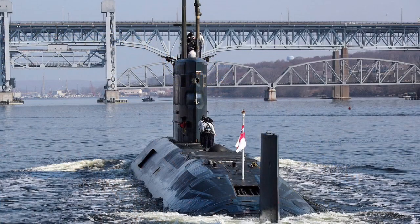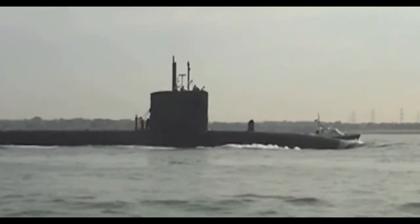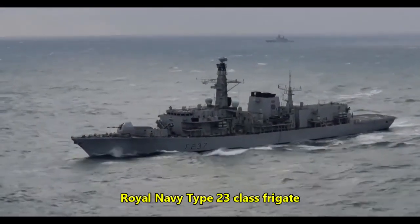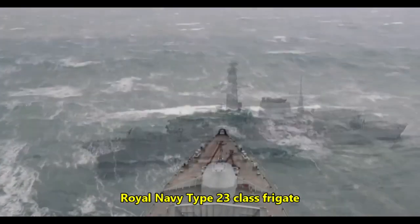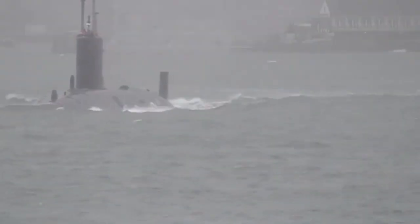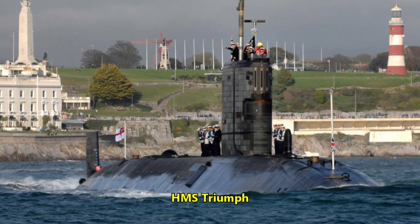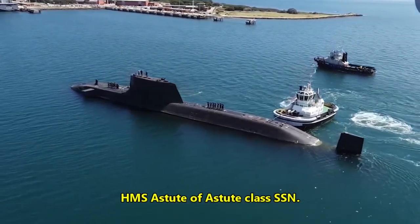The Trafalgar-class submarines when entering service were among the most potent warships in existence, but they, like all SSNs, are no longer cheap alternatives to surface ships. A modern nuclear attack submarine like the Trafalgars is at least the cost of a modern-day destroyer and significantly more costly than a modern frigate. Today, only one Trafalgar-class SSN remains in use — HMS Triumph — which is expected to leave service by 2025 as the new and more capable Astute-class submarines gradually come online.